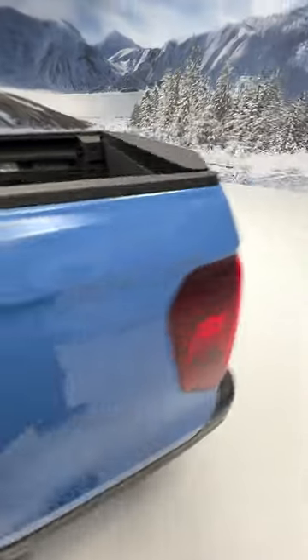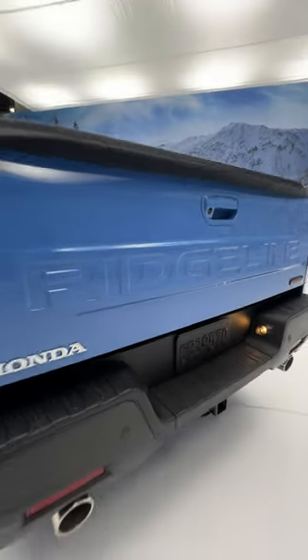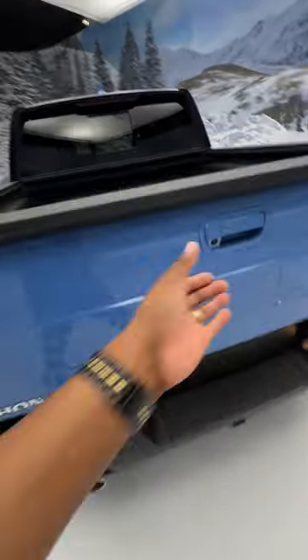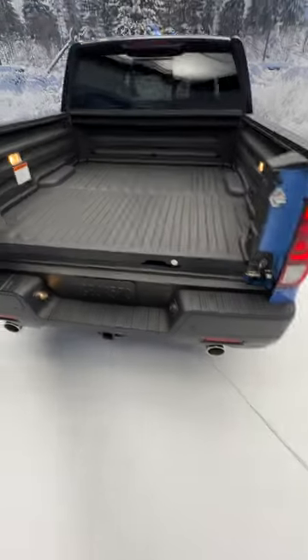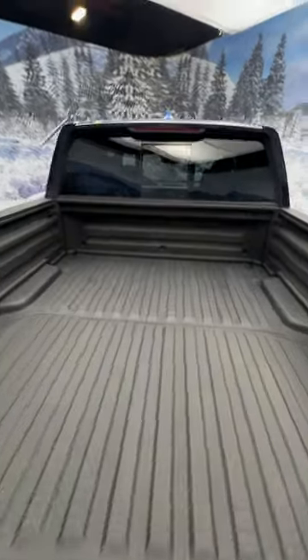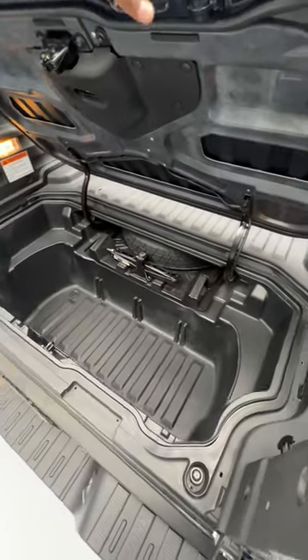Moving to the back, Ridgeline is stamped on the tailgate. This not only folds down — be careful, it's not dampened — but you can also open it like a door to access stuff in the back of the bed. And you also get some storage in here for some tailgating.